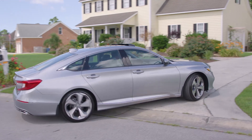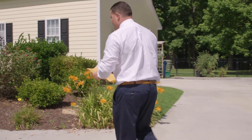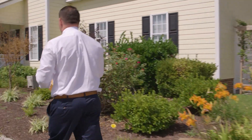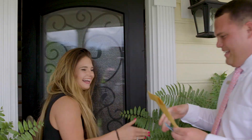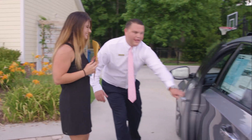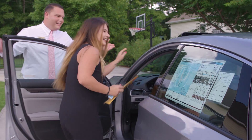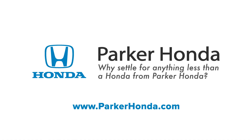Finally, your new Honda is delivered right to your door. No longer do you have to step foot in our dealership to purchase your new Honda. We're making car buying stress-free, haggle-free, and more comfortable with a 100% online buying experience. Why settle for anything less than a Honda from Parker Honda?